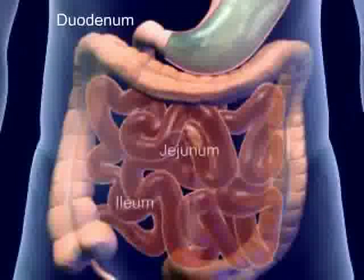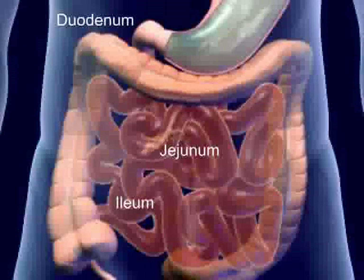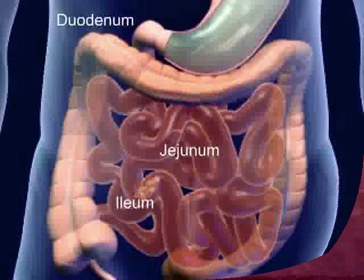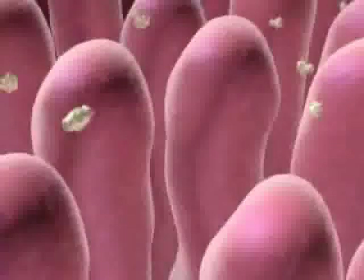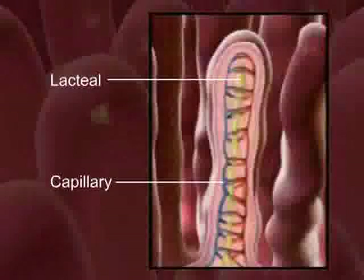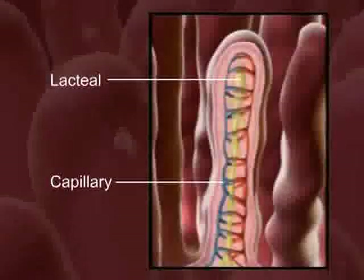Each of these parts plays a specific function in the digestion process. The first is the duodenum, which receives digestive secretions from other organs. The next part of the small intestine is the jejunum. This is where the major nutrient absorption takes place, thanks to the tiny finger-like projections called villi, covering the inner lining of the organ.